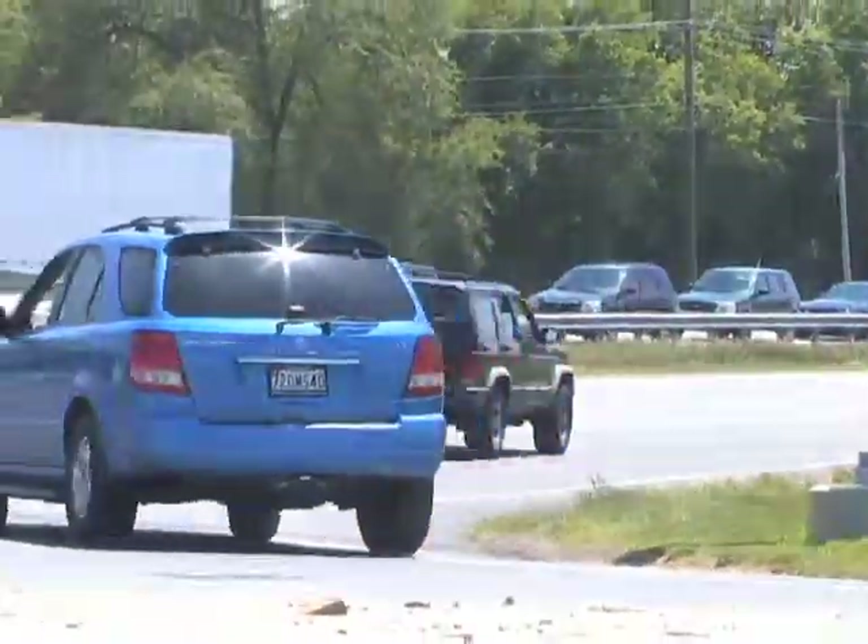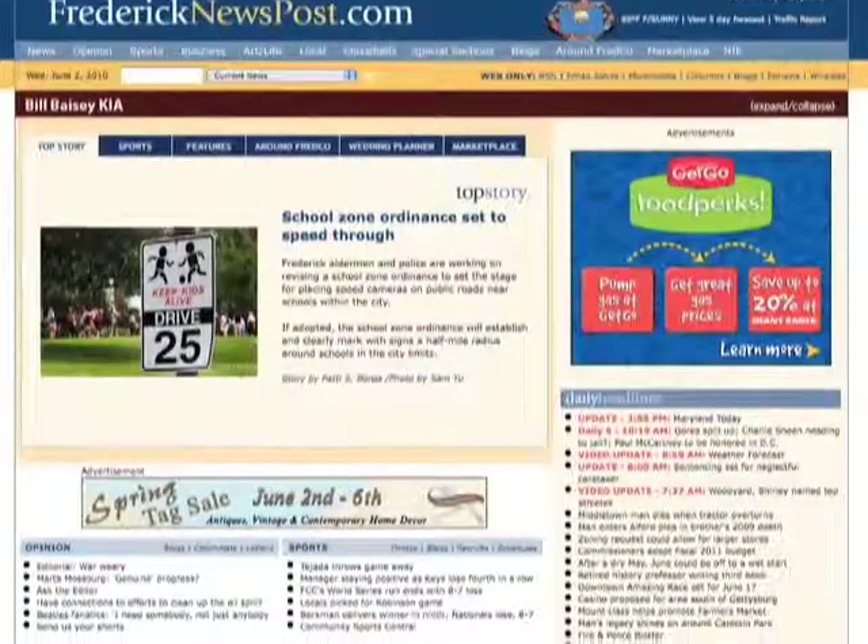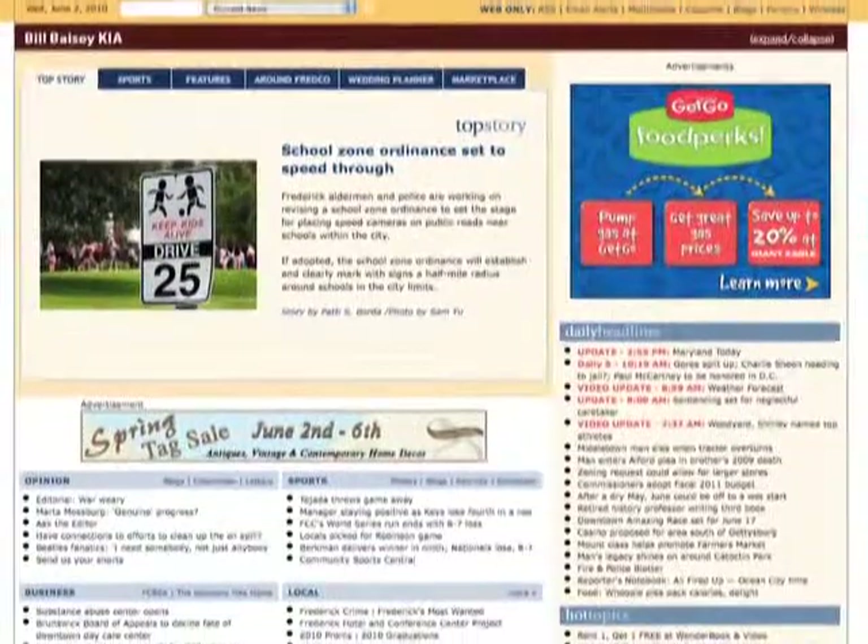We want to thank John Kincannon and Rick Weldon for taking time out of their busy schedules to sit down and talk with us about upcoming plans for the area. We'll continue to track that progress over the course of the next weeks and months. So keep checking back with us right here at fredericknewspost.com for all the latest.